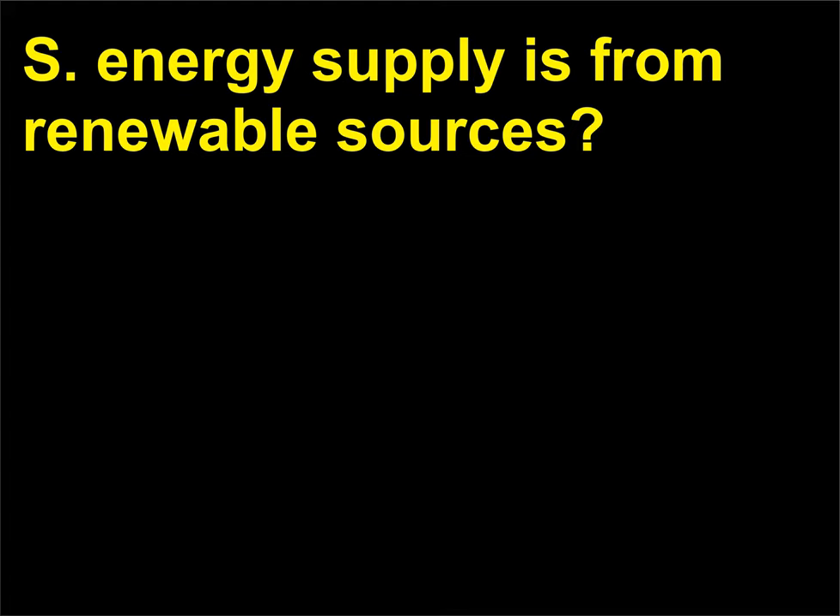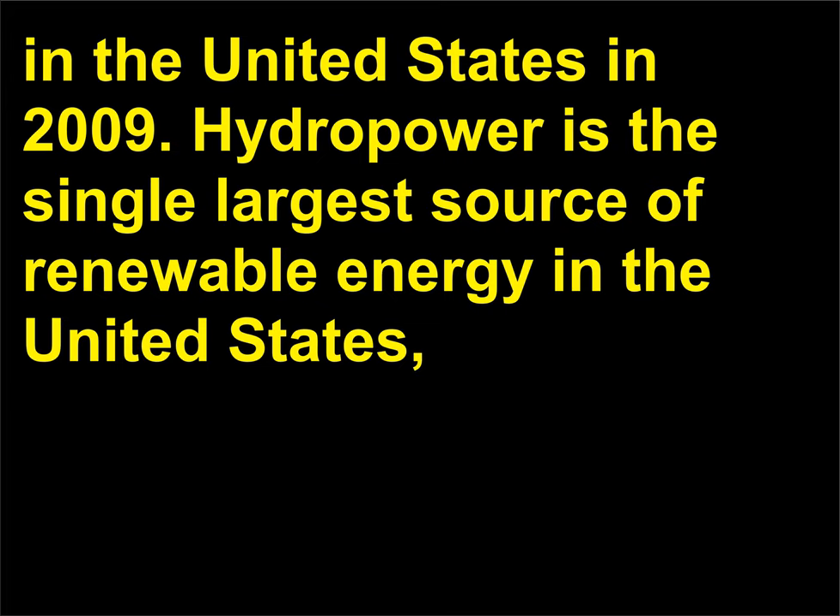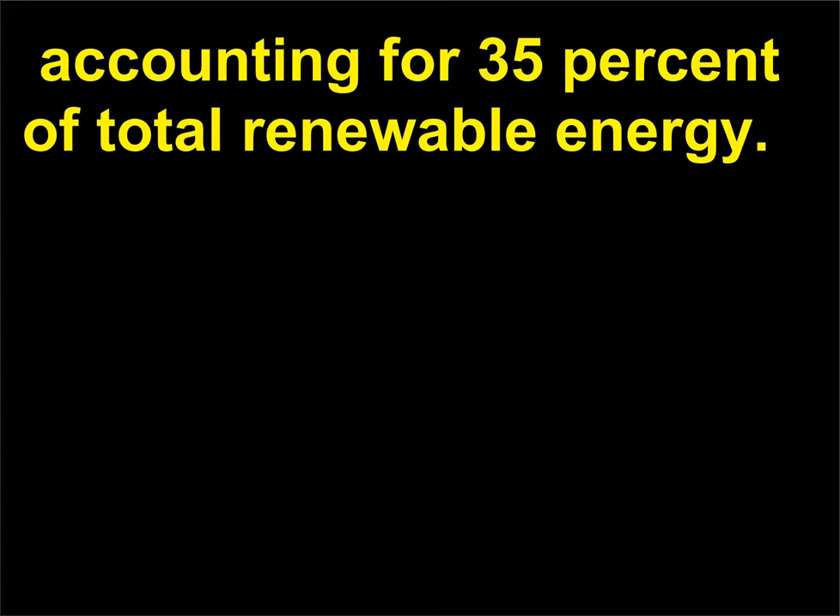How much of the U.S. energy supply is from renewable sources? Renewable energy resources accounted for only 8% of total energy consumption in the United States in 2009. Hydropower is the single largest source of renewable energy in the United States, accounting for 35% of total renewable energy.